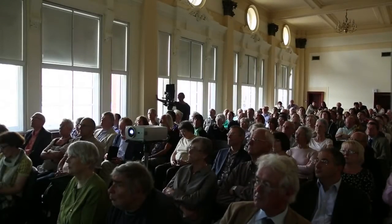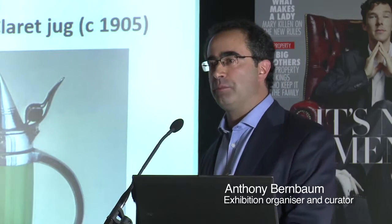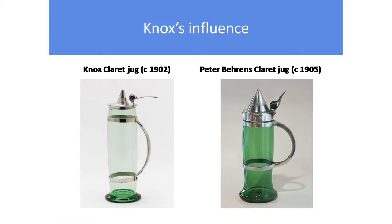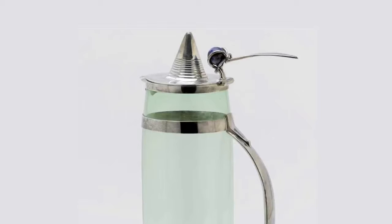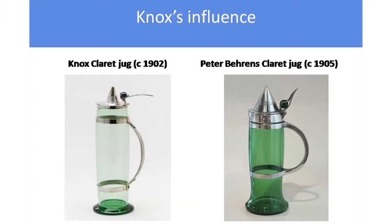So that is Knox's emergence. On the left is this mad, radical Knox claret jug — we're pretty sure it's Knox, although the cone on top defies everyone to really identify that source. But everything else is very much Knox. On the right, Peter Behrens was the German modernist designer, not so well known in Britain but very well known in Germany. This is his attempted copy, 1905 — quite a compliment. You can see which came first and which is the better piece.